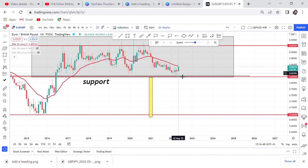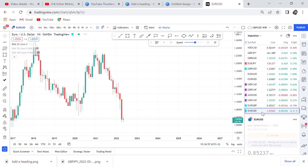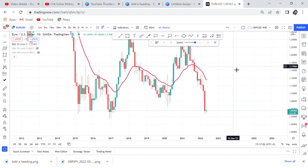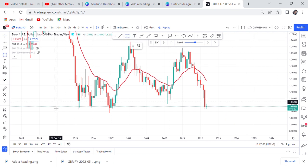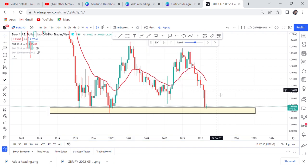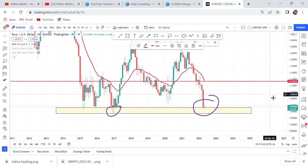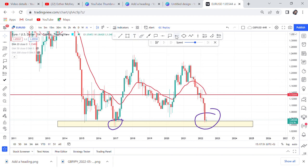The next market I'm watching for a monthly entry is Euro/USD. We might be seeing a double bottom forming on the monthly chart — there's a first bottom and now potentially a second bottom forming. I'll be checking how the May candle closes. Euro/USD is at a key zone right now, making it hard to trade. If it starts going up, the first target is the 20 MA at 1.13.